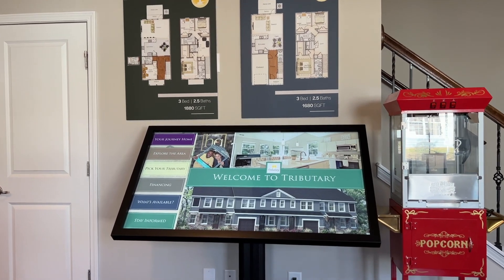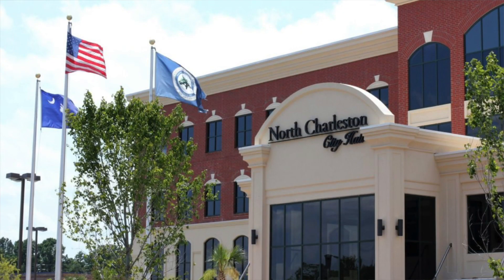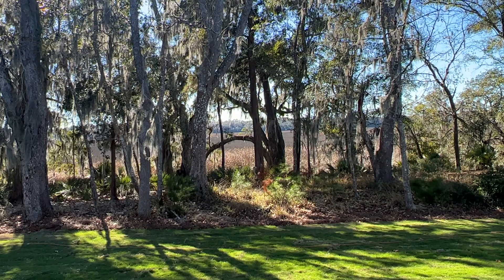Are you looking for luxury townhomes in the high 300s? Today we're exploring these brand new townhomes by Hunter Quinn Homes. These townhomes are centrally located in North Charleston, which is just north of Charleston. Plus they have gorgeous marsh front views that you're not going to find anywhere else.